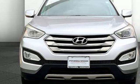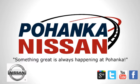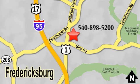See it for yourself when you take it for a test drive. Welcome to Pohenka Nissan in Fredericksburg. Something great is always happening at Pohenka. Pohenka Nissan located on Route 1 in Fredericksburg, VA.